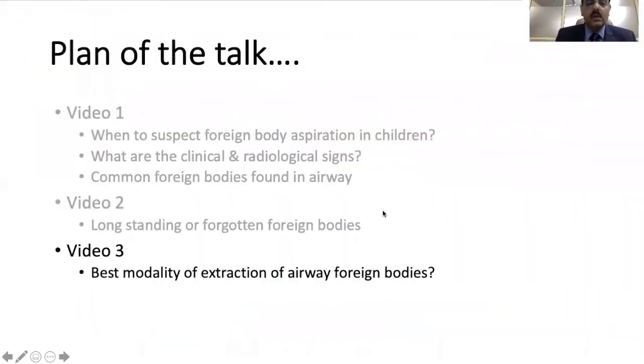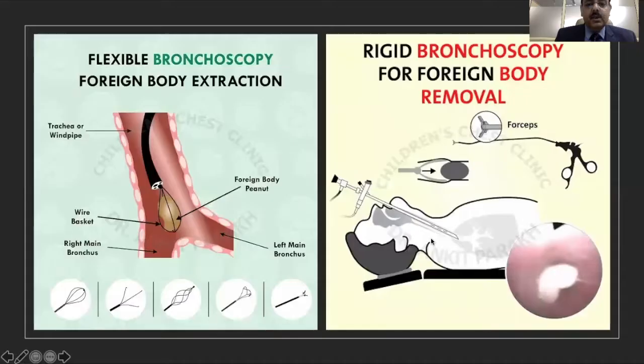In this video we will be talking about foreign body extraction in children. What is the best modality for extraction of a tracheobronchial foreign body? Bronchoscopy can be either flexible or rigid. Previously, only rigid bronchoscopy was used for foreign body removal and flexible bronchoscopy was used for diagnostic purposes. But with significant experience, many centers have started doing flexible bronchoscopies for extraction of tracheobronchial foreign bodies as well.